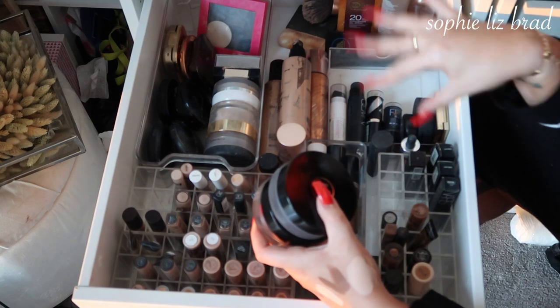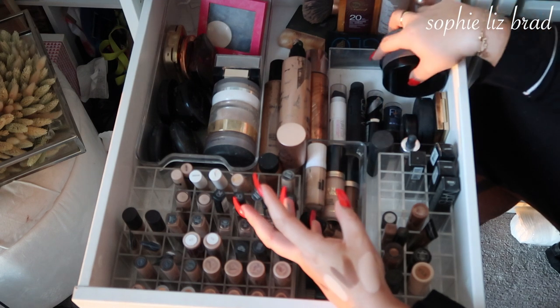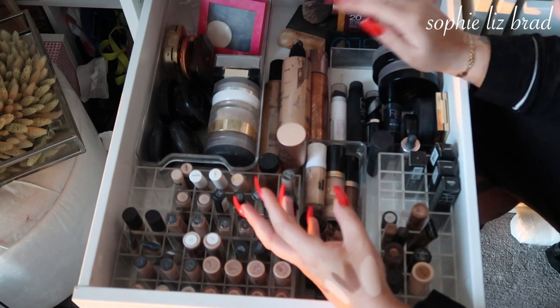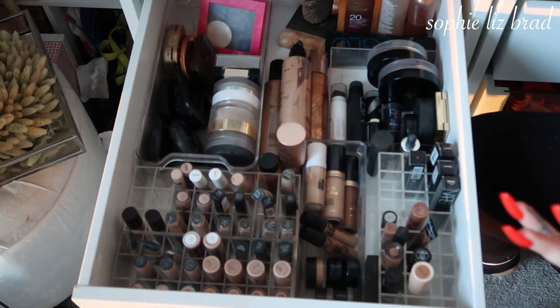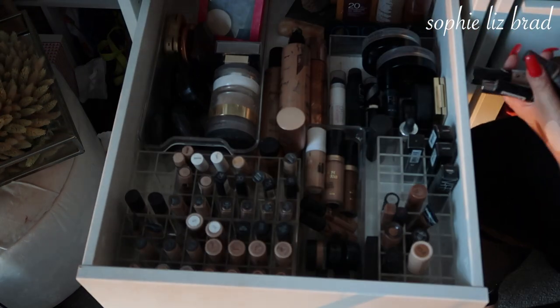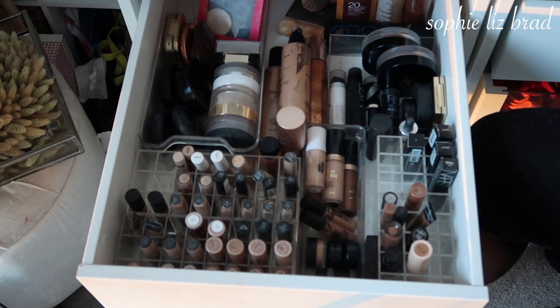So I got rid of thirteen things from that section — which is thirteen more than I thought I would, so I'm very happy. The eye section is getting big and overflowing, and like I said I don't know if there's going to be much I get rid of in here since I was very thorough when I did the last declutter. I'm keeping the NARS — is it Fort de France? I'm going to keep that. Anastasia Beverly Hills Amrezy, I'm going to keep. All my Beccas, I'm going to keep. My MAC, I'm going to keep.